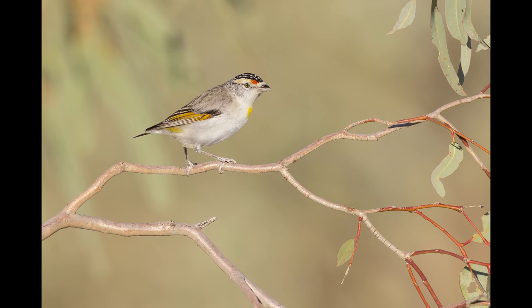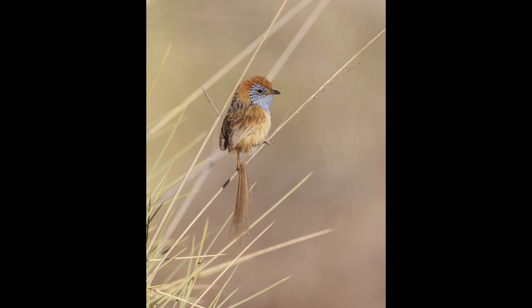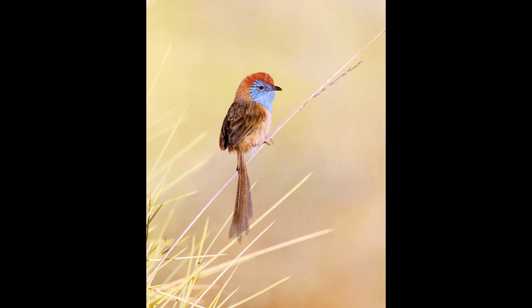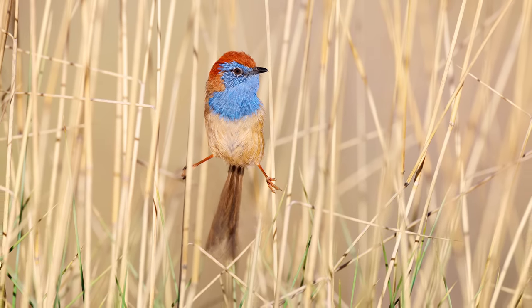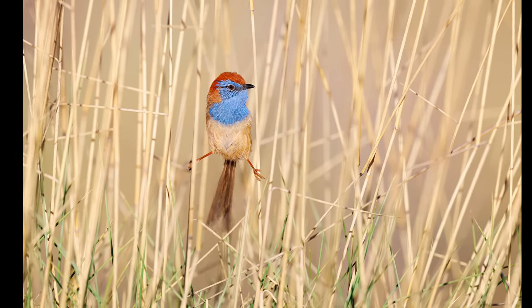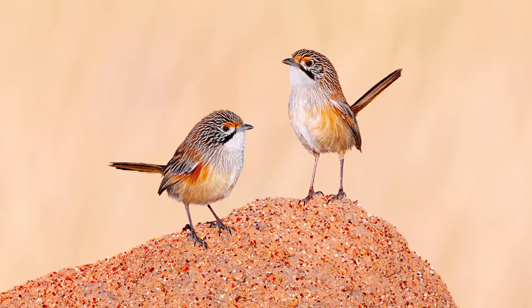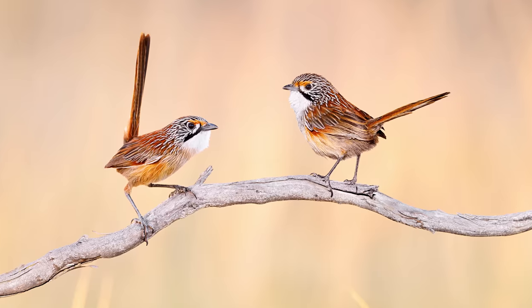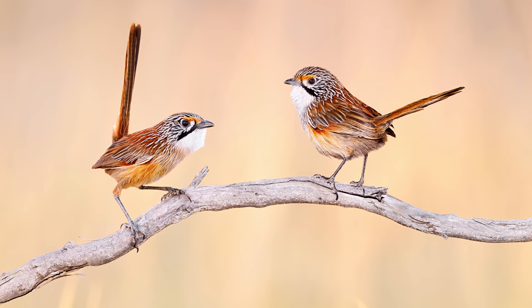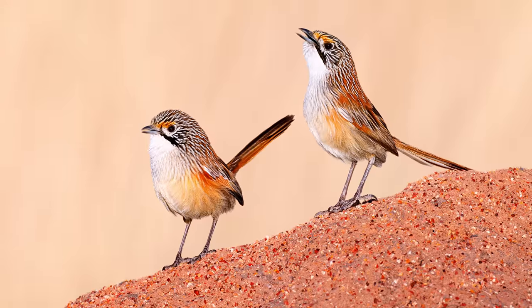The first image I edited from the trip was this red-browed pardalote, followed by these really cool rufous-crowned emu-wrens that always hide in the thick spinifex grass — but sometimes you get lucky and get a nice shot where it sits at the edge of the grass. I also edited a whole series of images from these cool Opalton grasswrens that only live in a tiny remote area in the northwestern part of Queensland — some really cool birds.